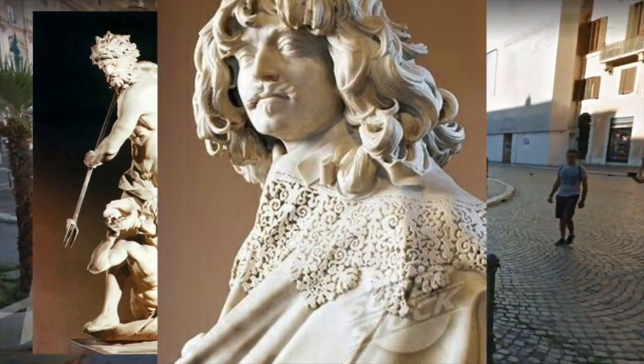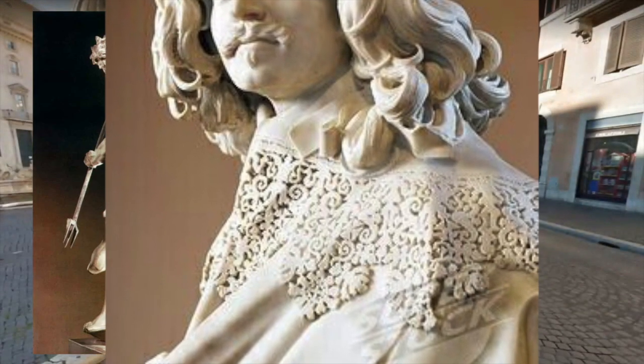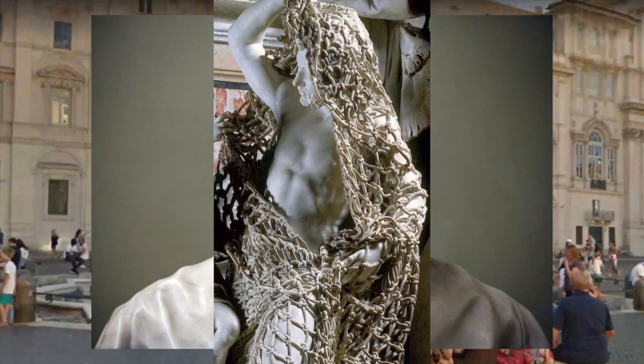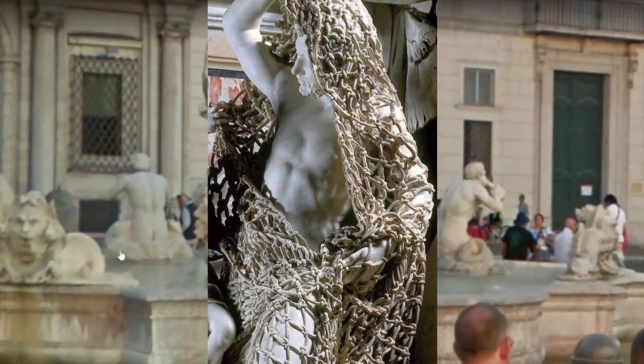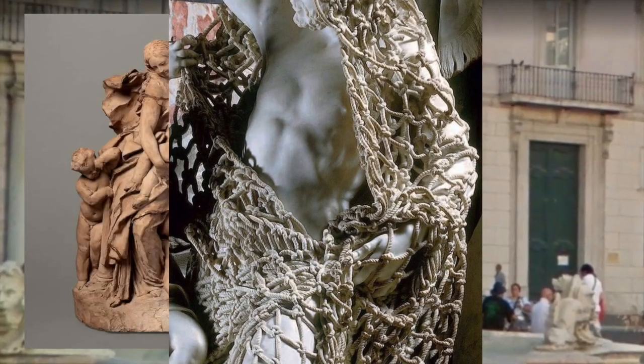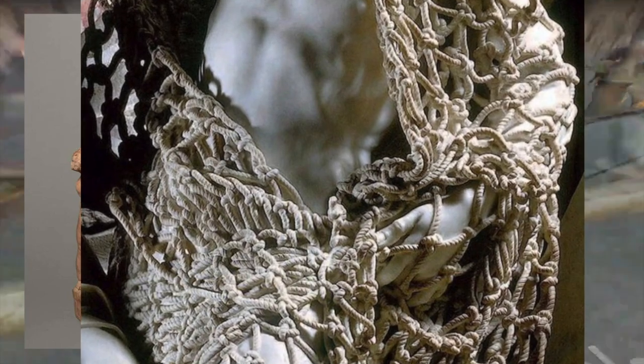Is anybody carving something like this? In my opinion, no. This is beyond anything. We could just throw this in the 3D printer pile — really the only thing that we can imagine having the ability to create something like this, out of a material that we are told is stone.